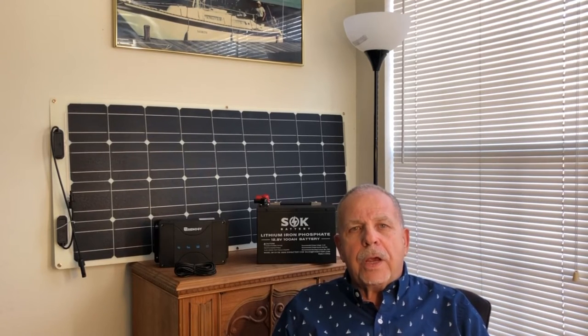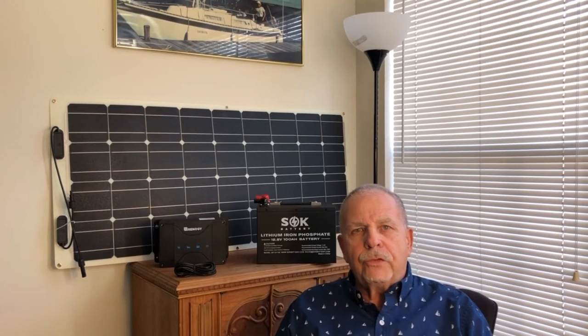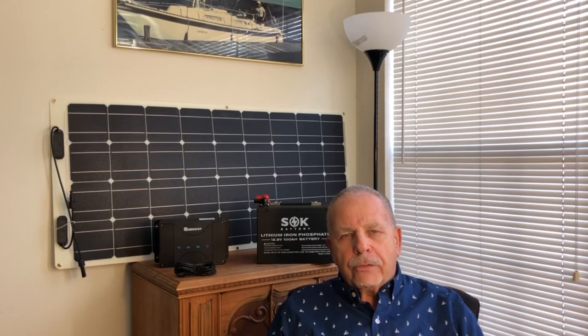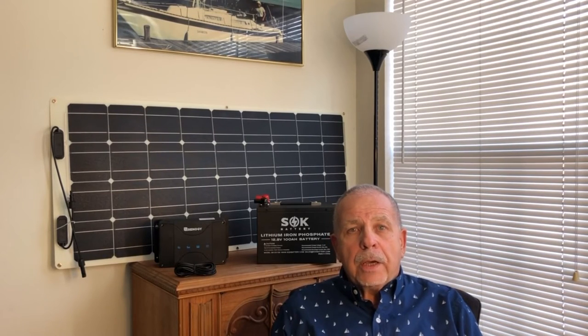The problem today is that with newer batteries — for example, lithium phosphate batteries, of which you see one behind me — you cannot charge that battery using a standard alternator charge; there are some differences. So we looked around the marketplace and, again, ended up with Renogy. We found a device called a DC to DC charger.